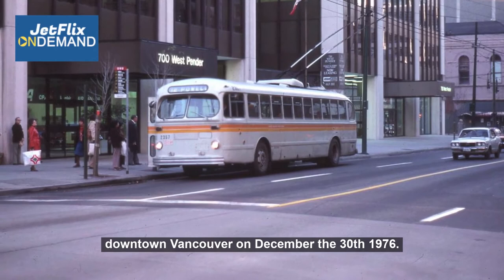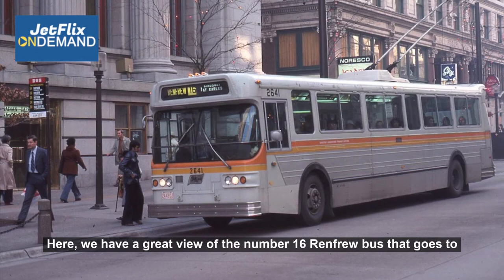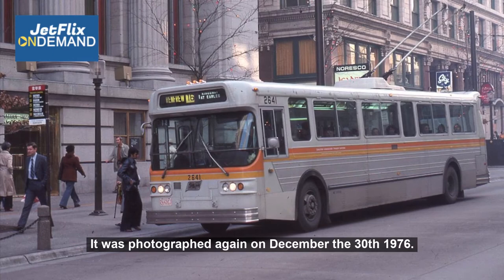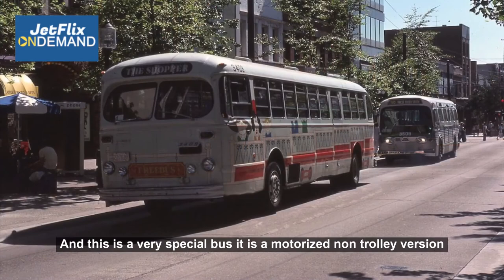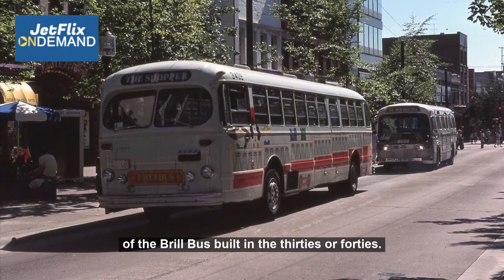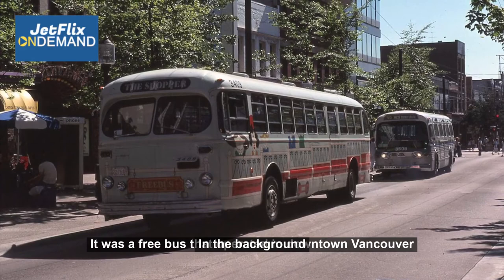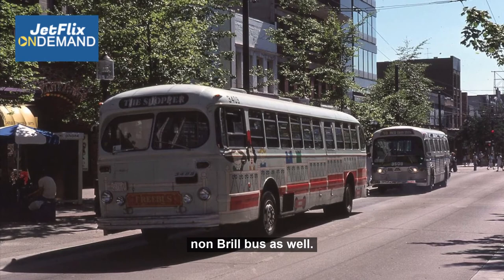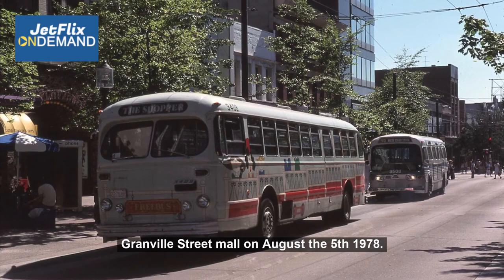Here we have a great view of the number 16 Renfrew bus that goes to Kingsway and Earls in Burnaby, photographed on the Granville Mall sitting at the bus stop by the Burks building, again on December the 30th, 1976. And this is a very special bus — it is a motorized, non-trolley version of the Brill bus built in the 30s or 40s, actually called the Shopper. It was a free bus that operated in downtown Vancouver. In the background we have the number 50 False Creek South bus, which was also a non-Brill bus. This image was taken downtown Vancouver on the Granville Street Mall on August the 5th, 1978.